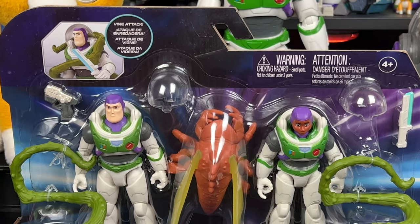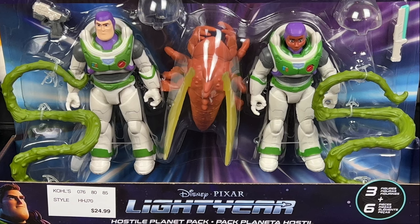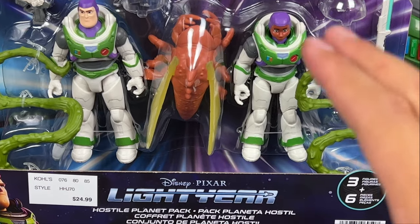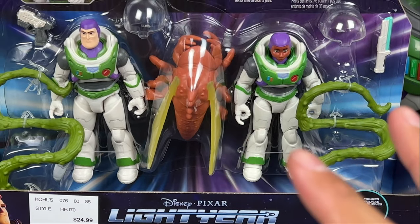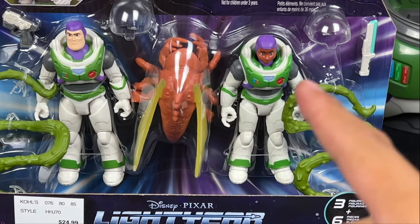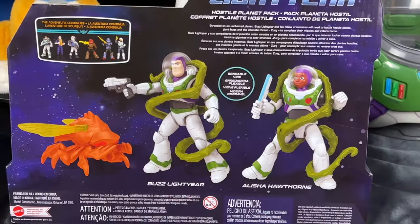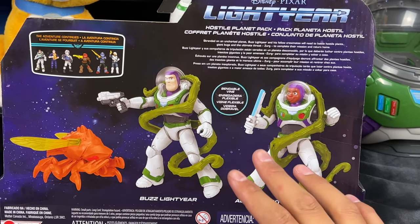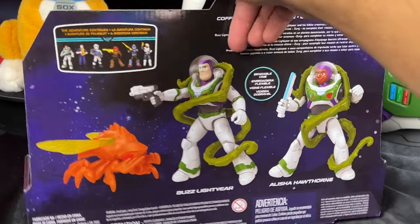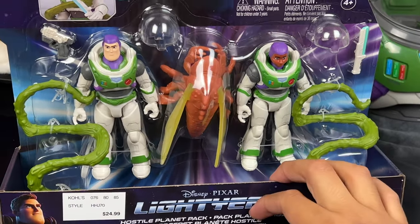Excited to be here again today to look at this awesome Hostile Planet Pack, which is really cool. It comes with some vine attacks — the green vines — and we have the violent plants. We also have this really cool bug with wings; it's kind of like a little crabby bug. And then we also have Buzz with the helmet, and Alicia Hawthorne with the helmet, the blade, and the gun accessory. I really like the box art — it's just so impressive. It's interesting to note this is only available at Kohl's; it's a Kohl's exclusive pack, so you won't find this in any other store. So far in the USA people have only been able to find it at Kohl's. Happy hunting out there — it is $24.99.